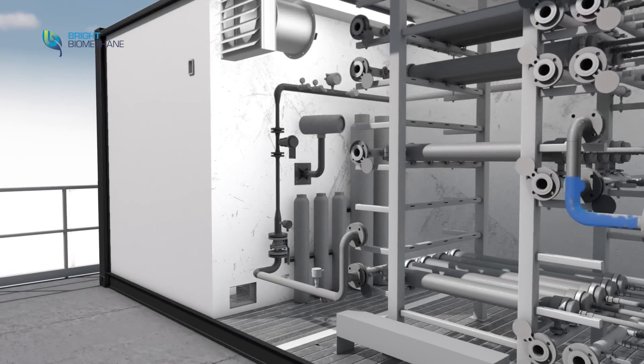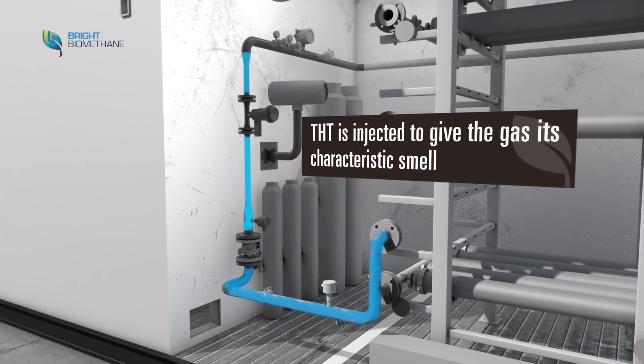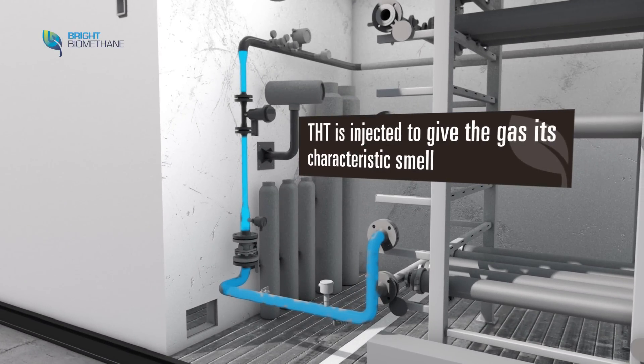At the last stage of the installation, a THT gas is injected into the biomethane. This gives the gas its distinctive natural gas fragrance that helps to easily and safely detect the gas.